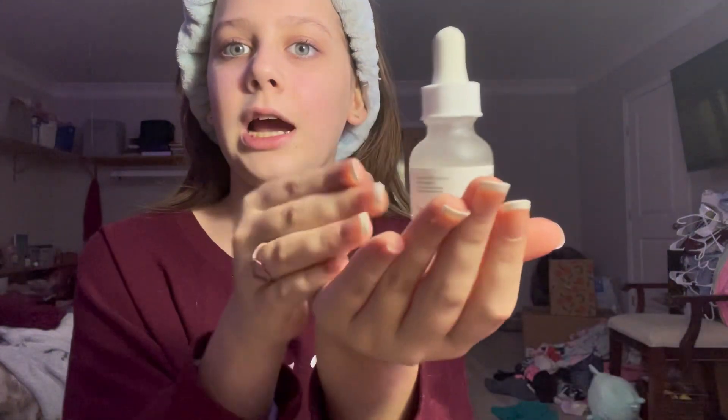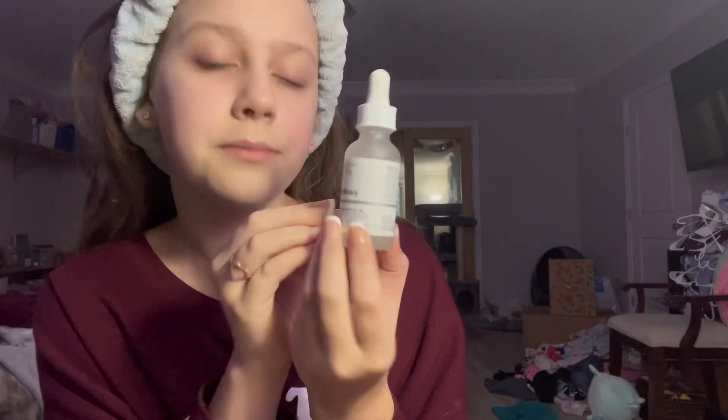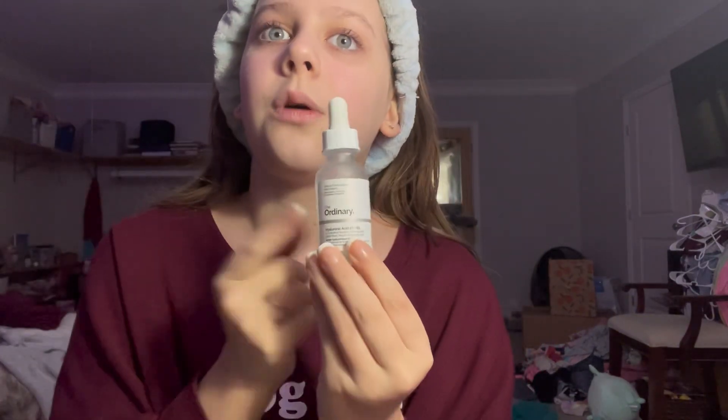Next is The Ordinary Hyaluronic Acid 2% B5. This is very nice and also hydrating, and it's only $6, so I would definitely say this is worth your money. You can also put a little bit of water on your face or on your hands and it won't really ruin anything. Very hydrating.